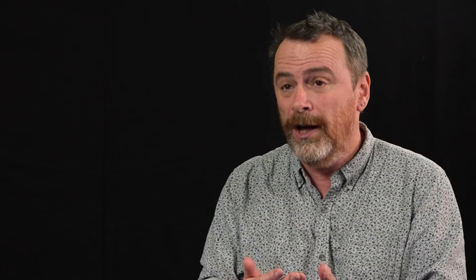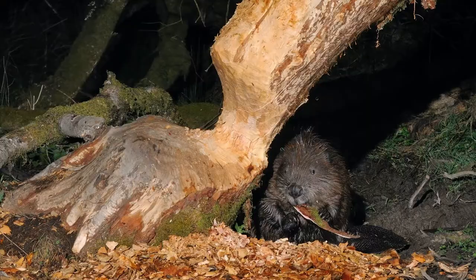The tail is there for communication, it's there for a fat store, and it's there to add a burst of acceleration when they need to swim very fast. But basically, you've got a really big rodent with really sharp teeth, chopping down trees. You'll know you've got a beaver.